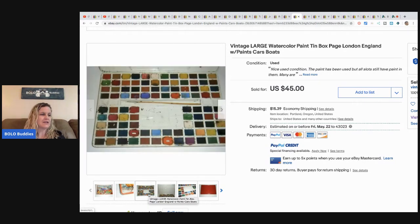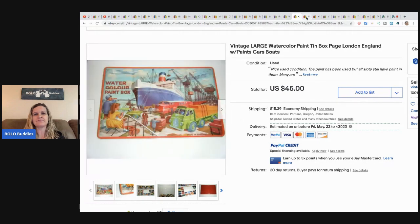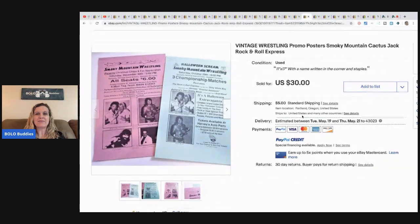This is a large vintage watercolor paint tin box — not in excellent condition but it still sold. She found it at an independent thrift shop she'd never been to before; everything was expensive but this was only $4. It sold in two weeks for $35 plus shipping. Also featured are vintage wrestling promo posters — Smoky Mountain, Cactus Jack, Rock and Roll Express. Vintage regional wrestling items are in high demand right now; these two posters sold in a few days for $25 and came from her personal collection, so they were free.